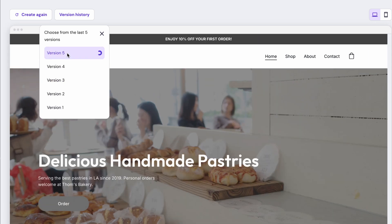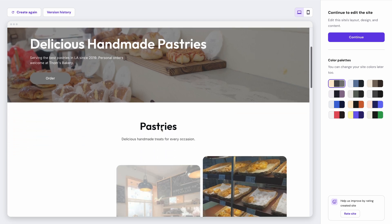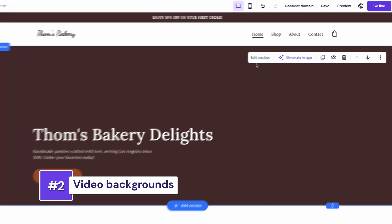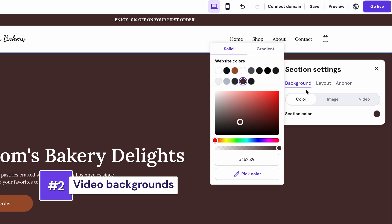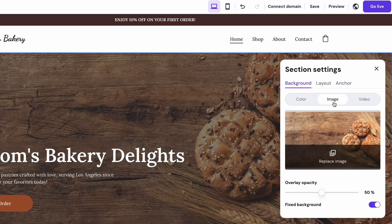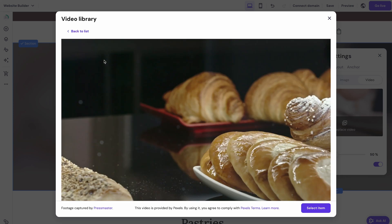Image selection has also been upgraded — your newly generated website will now contain images that are more relevant to your website description, making the final result even more personalized. On the design front, the website builder now delivers stunning modern layouts, gradient backgrounds, and eye-catching image overlays. What really stands out most is the video backgrounds: you can choose videos from an extensive free video library and make your website look more dynamic and captivating.